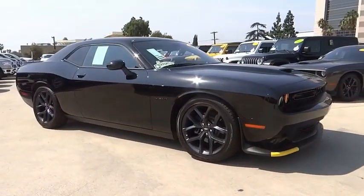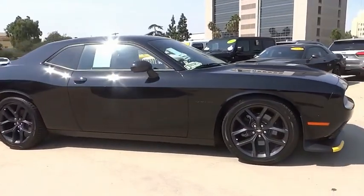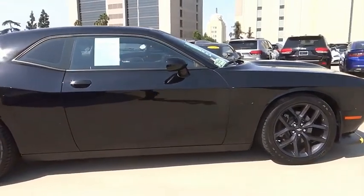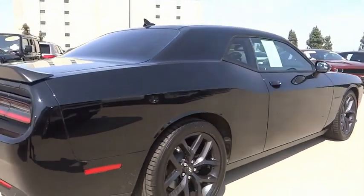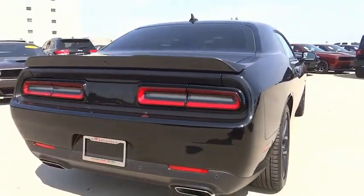Make a great choice today with the 2020 Challenger. Rated most appealing midsize sports car by J.D. Power & Associates, the Dodge Challenger delivers on style and performance.